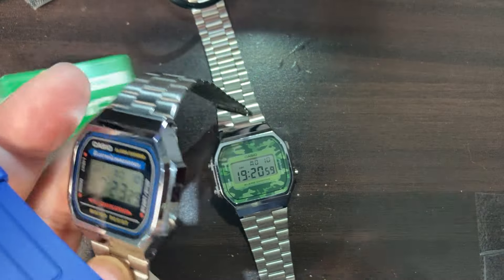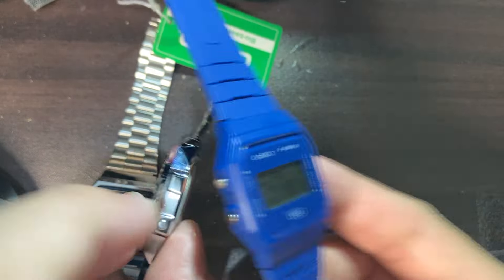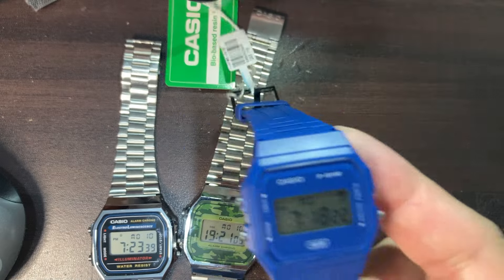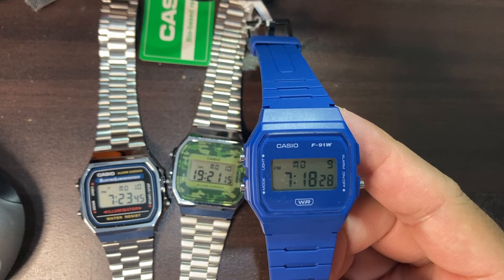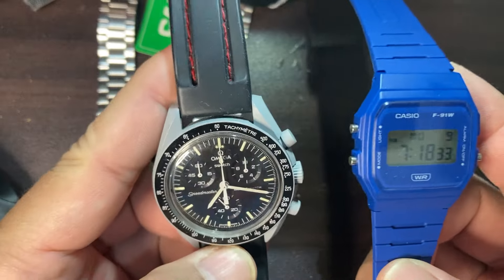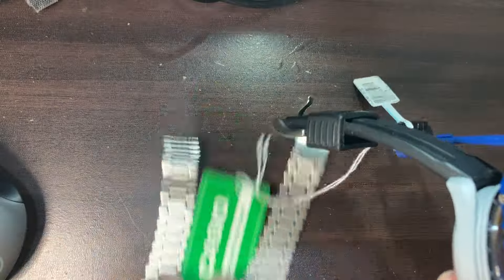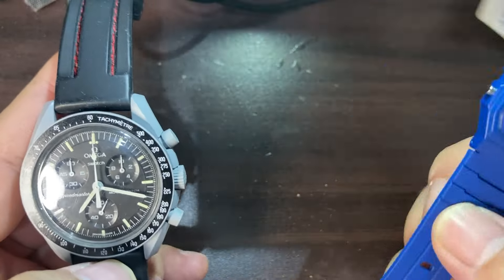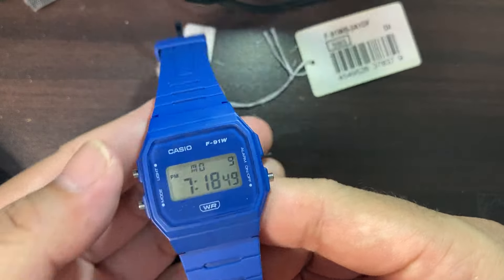The main difference is in thickness — the new F-91WB is far thinner, as you can see. Now the only other watch I have beside me is the Omega x Swatch collaboration MoonSwatch. Here's how it looks side by side with the MoonSwatch — quite a contrast! So there you have it, the unboxing and mini review.